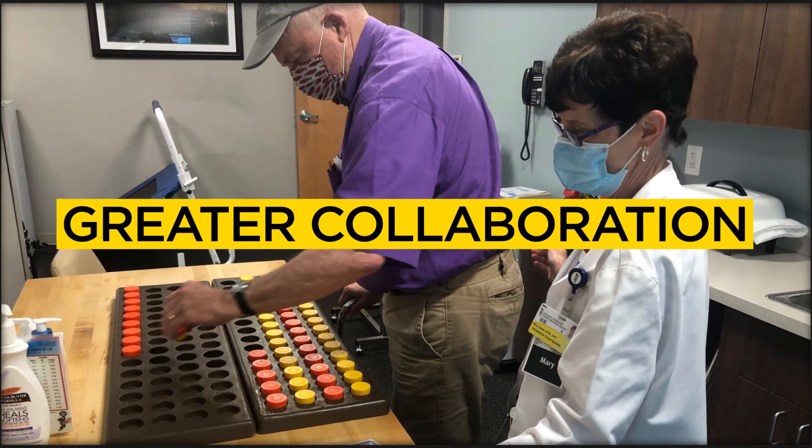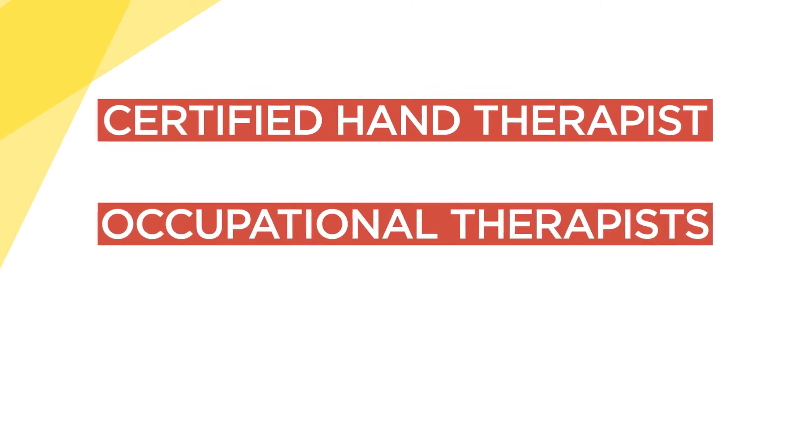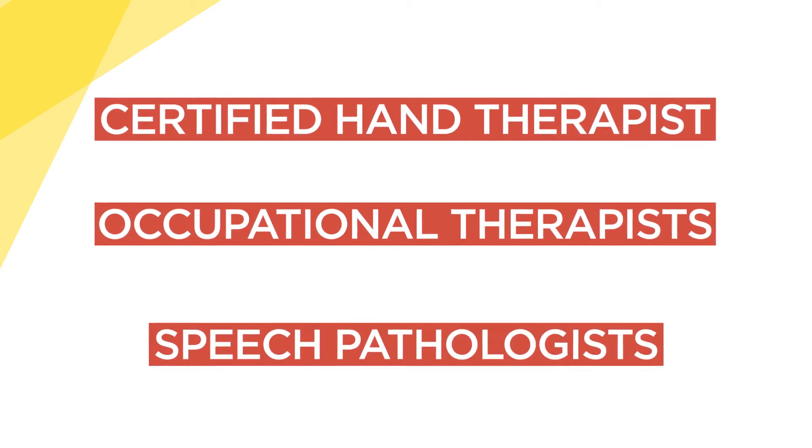It also allows for greater collaboration between therapists. Specialists, such as our certified hand therapist and our occupational therapists, assist patients in learning new ways to complete everyday tasks. Speech pathologists are here as well, working with pediatric and adult patients.